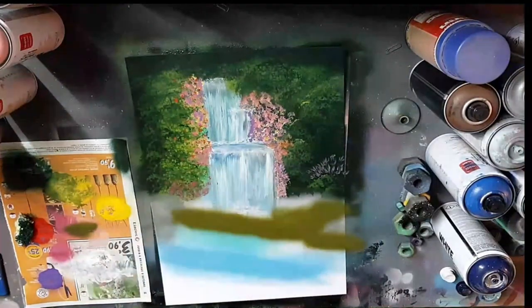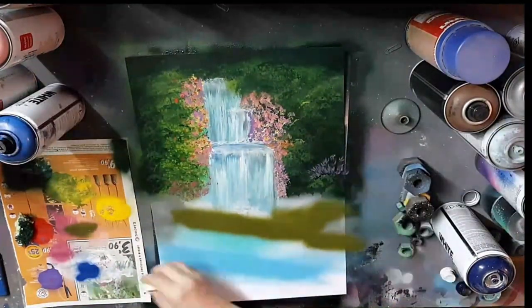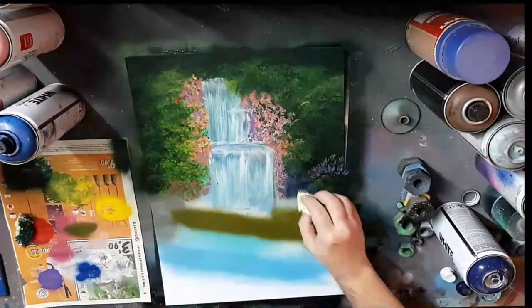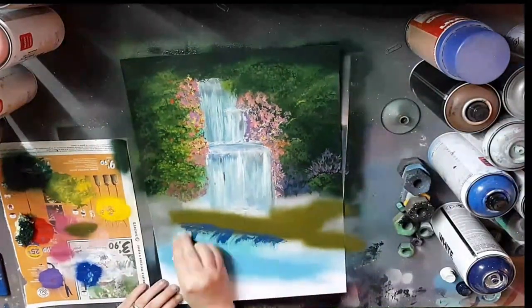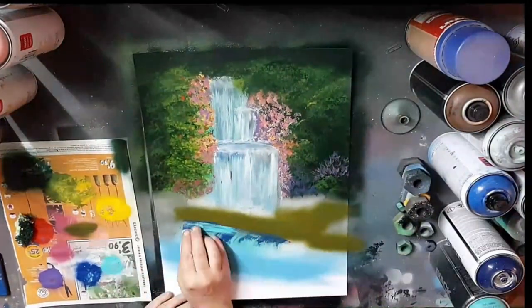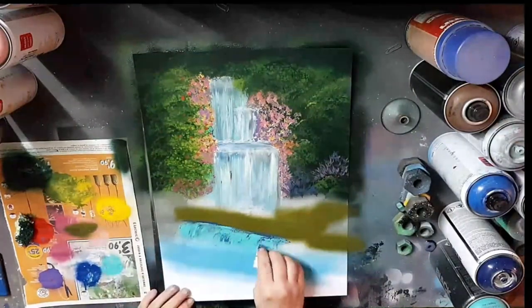Spray paint artists have to contend with a wide range of challenges, from controlling the subtle nuances of color and texture to capturing the ever-elusive play of light and shadow. It's a delicate balancing act that requires a deep understanding of the medium and a willingness to experiment and take risks.